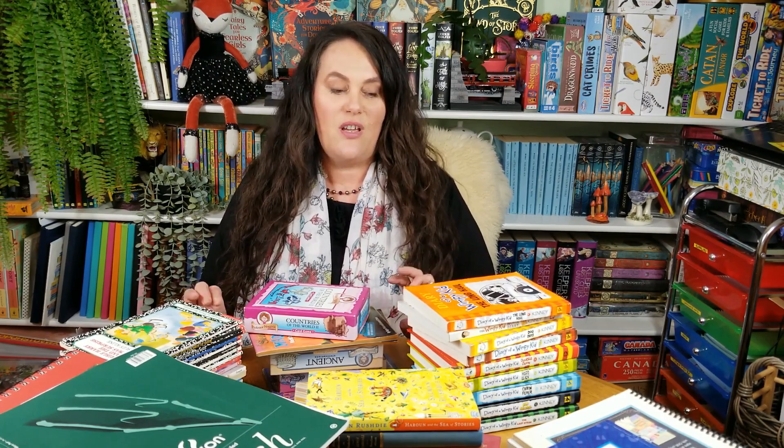Hi everyone, I'm Suzanne. Thank you for joining me in today's video. I'm going to share with you a thrift haul. This includes three Facebook Marketplace purchases as well as a thrift store purchase for chapter books and some middle grade books.